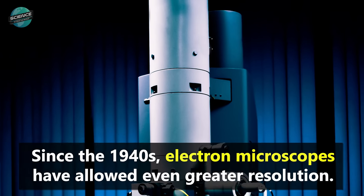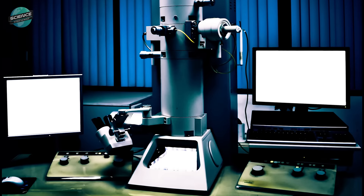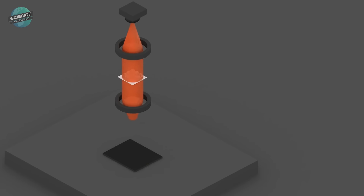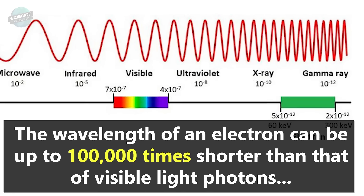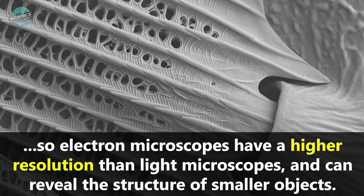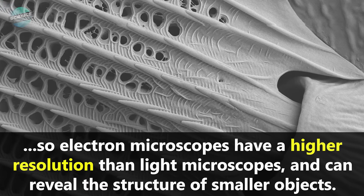Since the 1940s, electron microscopes have allowed even greater resolution. An electron microscope uses a beam of accelerated electrons to illuminate a specimen. The wavelength of an electron can be up to 100,000 times shorter than that of visible light photons. So, electron microscopes have a higher resolution than light microscopes, and can reveal the structure of smaller objects.